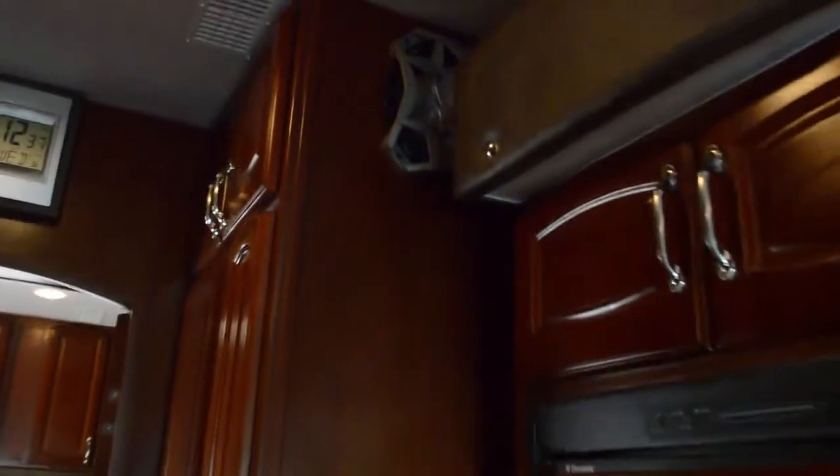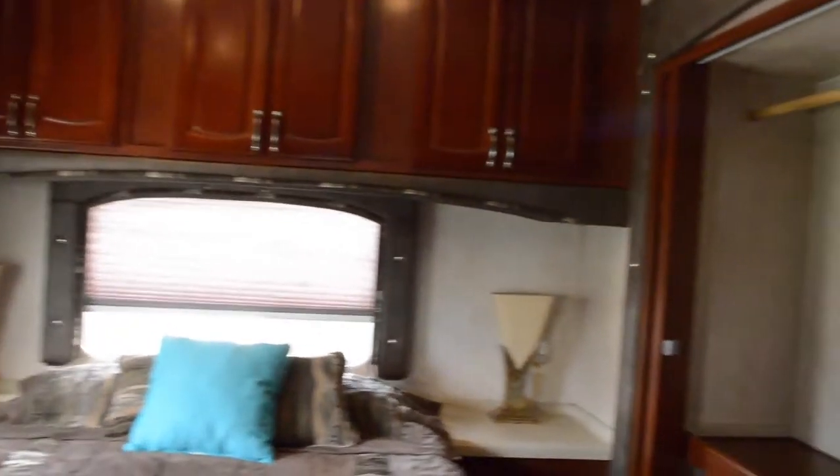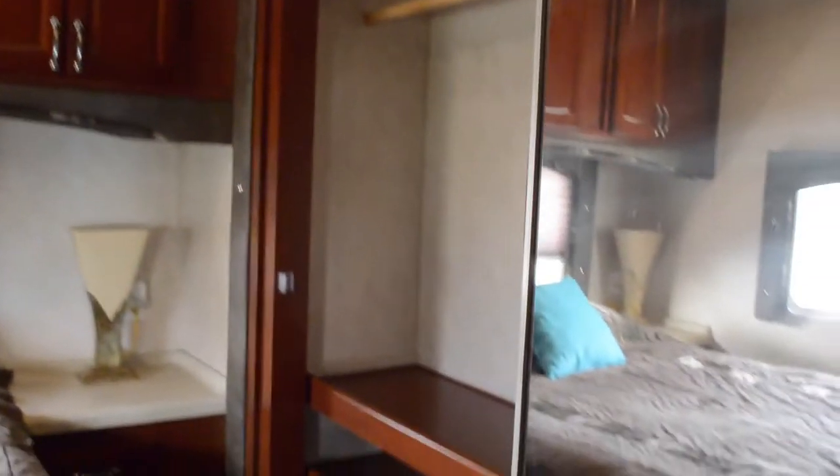Moving up here, you'll notice part of the sound system — a very expensive sound system was put in here, so you're going to get some good sound. There's also a pull-out pantry. Now we have our queen size bed with storage above as well, and a wardrobe with plenty of space in it.